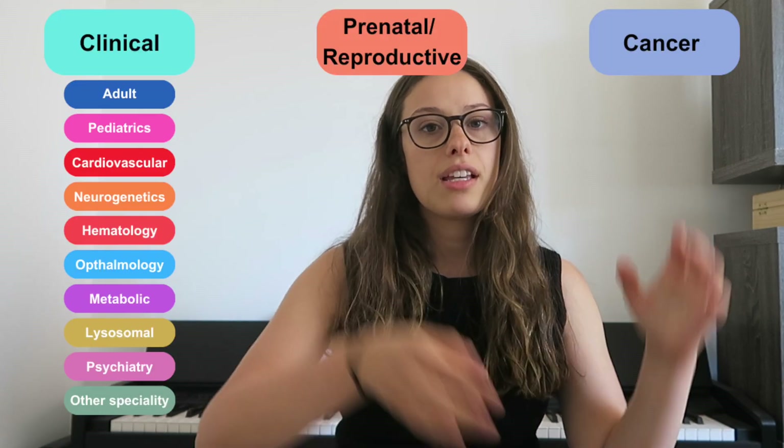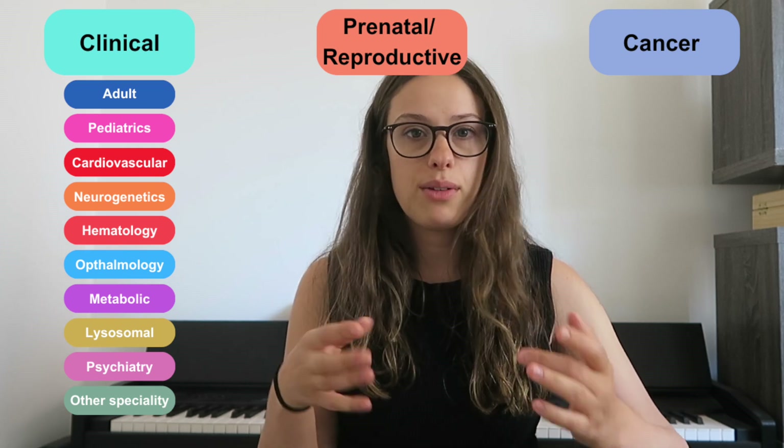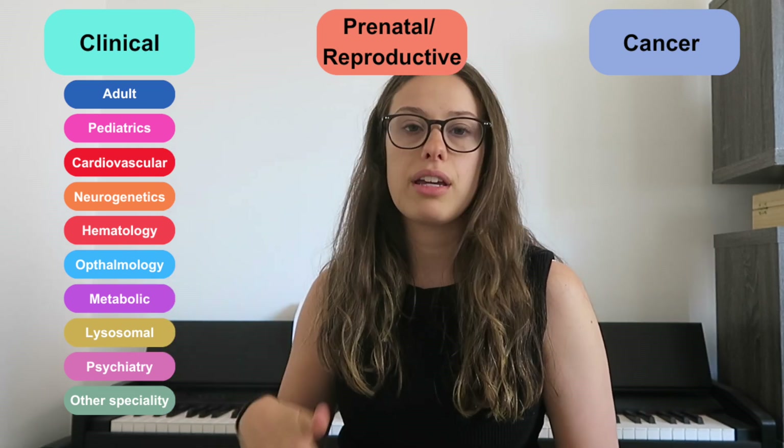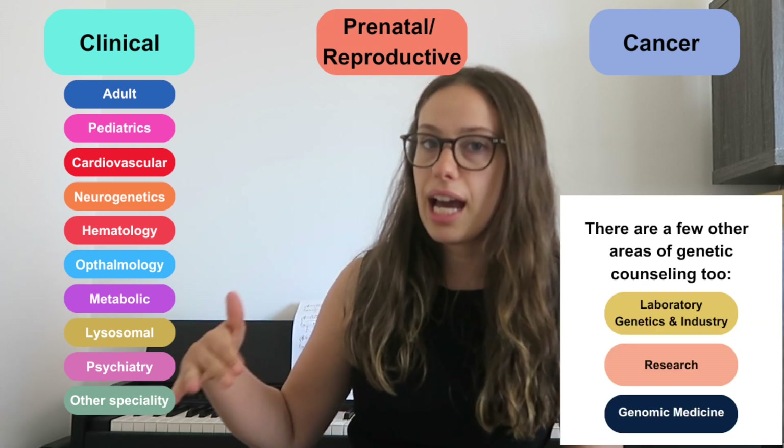I just got back from clinic. I think it went really well. I basically just shadowed for three different cases with one of our genetic counselors, but we actually have several different cancer genetic counselors because cancer is such a big area in genetic counseling. I kind of think of genetic counseling in three big buckets: cancer genetics, prenatal/reproductive, and clinical genetics. Under clinical there are specialties like cardiovascular, metabolic, pediatric, etc.